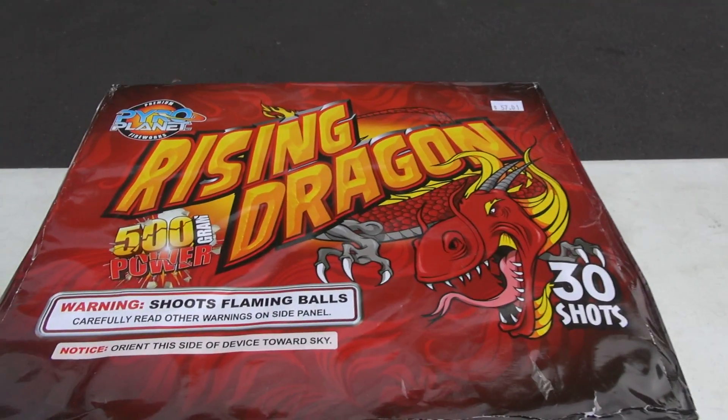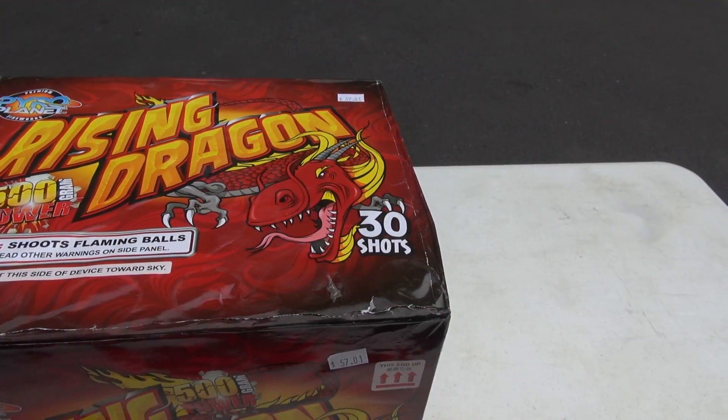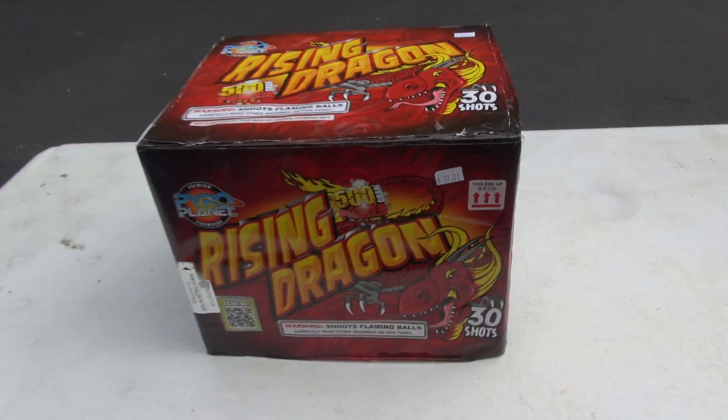Alright, so again, PyroPlanet Rising Dragon. Loving this artwork. Here we go, let's go check it out. Let's go see how it is.